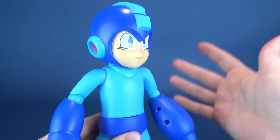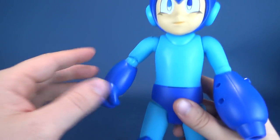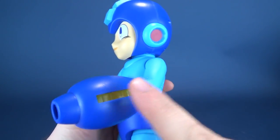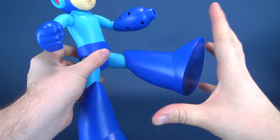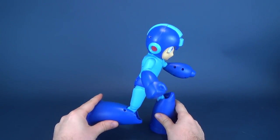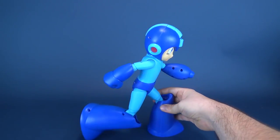He doesn't have considerable amounts of posability. His head rotates. One arm moves out and hinges, can move forward and back, has a bend at the elbow, and you can rotate his big giant fist. The Mega Buster arm, because so much of it is electronic, you can only move it forward and back. As for the legs, you can move those forward and back, but not out to the sides, and you can bend at the knee. I wish there was a way to permanently keep him in a running pose, but he does want to topple over — though moving his arm back can offset his weight and keep him in a running pose.